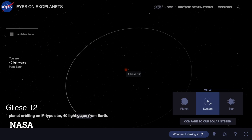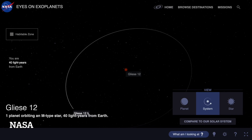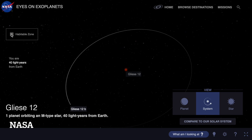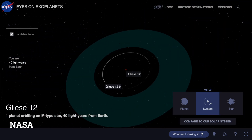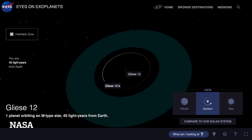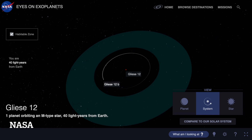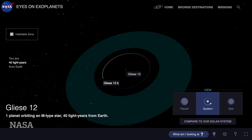Gliese 12b exists on the inner side of the habitable zone, so it's maybe a little bit too hot, or maybe just right. More information is needed currently. Habitable zones also shift depending on the type of star because there are different temperatures, but that's essentially it in a nutshell.